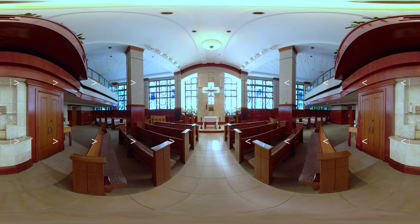Our chapel is on the first floor, just down the hall from the main entrance of the hospital. Here you and your family can experience quiet reflection. We have a staff chaplain as well as local priests who are on call for spiritual care whenever it is needed.